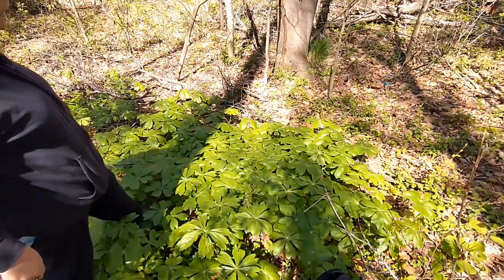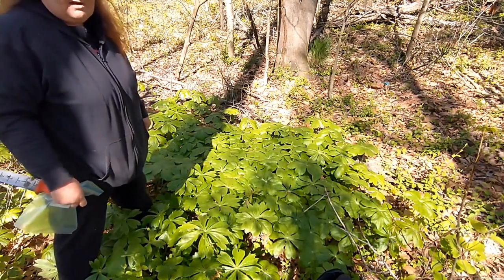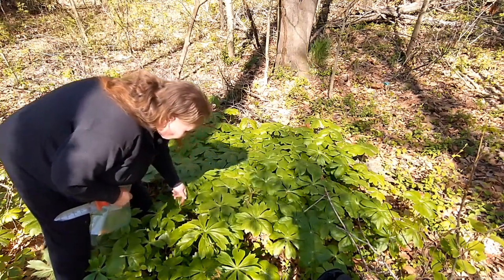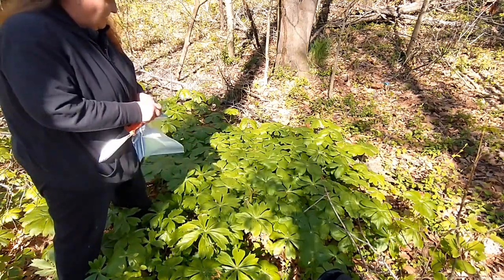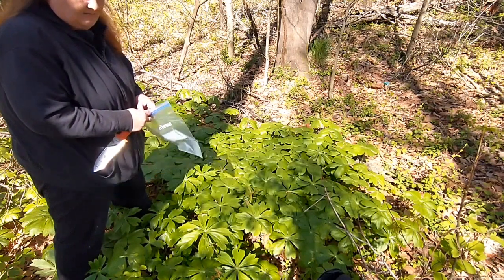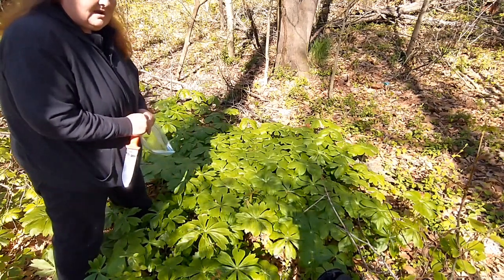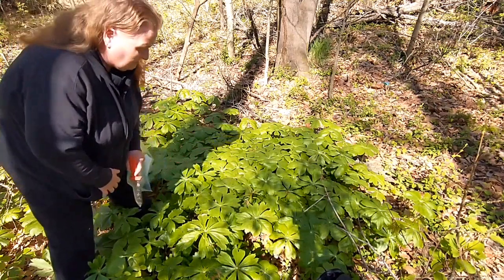Now you have to watch where you step — be as gentle as possible. Being a traditionalist, I always make an offering to give the plant thanks and also to trade with it so that I may harvest from it. You also want to be careful and look for poison ivy, which will be coming up, and also poison oak. And a lot of times you will find morel mushrooms growing in amongst the May apples.